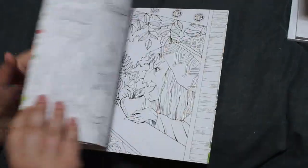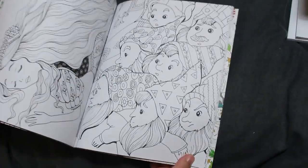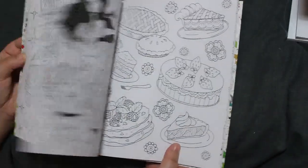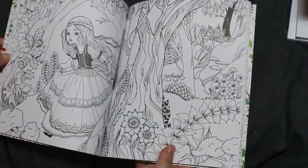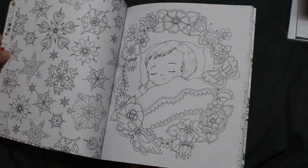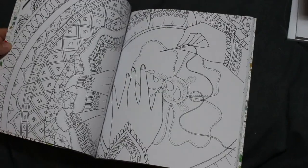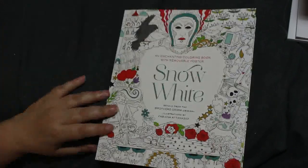I also got Snow White by Fabiana Atanasio. I was going to do a colour-along — somebody did a colour-along on this and I just never got round to it. Doesn't mean I don't like the book, I think it's gorgeous. People have done that one and I think it's so beautiful. Those are the only two of those I've got.